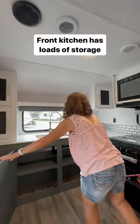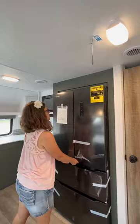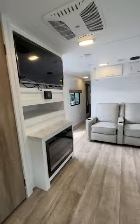Check out all these cabinets — they're very deep. There's a very deep kitchen sink with a pull-down faucet. The oven actually doubles as an air fryer — how convenient is that? There is also a residential size refrigerator.